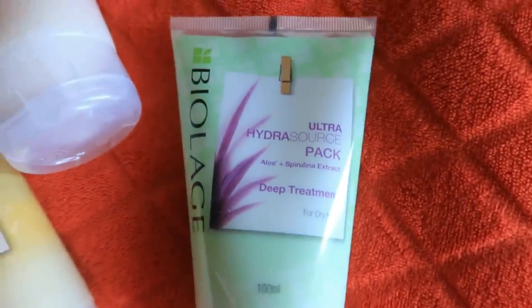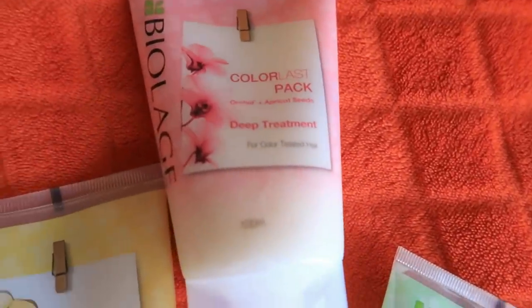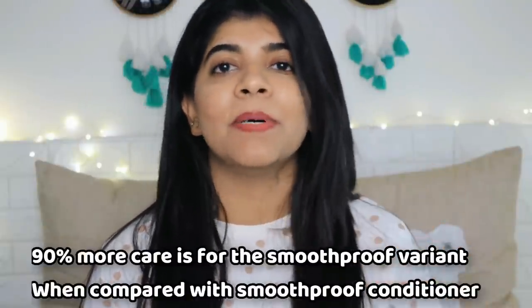These are called Deep Treatment, and there are three variants. The Biolarge Deep Treatment has the highest concentration of caring ingredients, gives instant results, and a total hair transformation. It makes your hair smooth, frizz-free, and super soft. I washed my hair yesterday and today you can see it looks so shiny and silky — super soft and super shiny. This provides extra nourishment with the presence of superfoods. These packs give 90% more care than a conditioner.